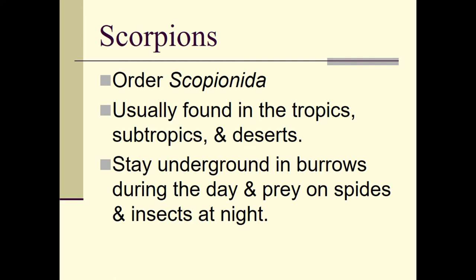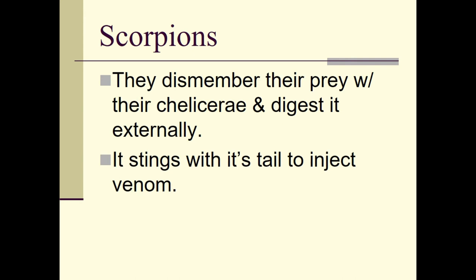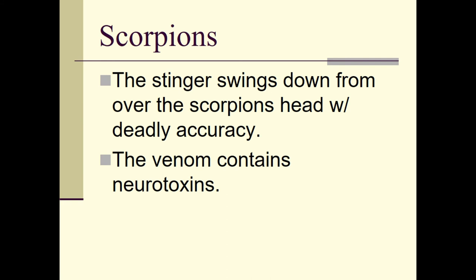Scorpions are in the order Scorpionida and are usually found in the tropics, subtropics, and deserts. They stay underground in burrows during the day and prey on spiders and insects at night. They dismember their prey with their chelicerae and digest it externally. The scorpion stings with its tail to inject venom, unlike spiders, which inject venom with the fangs in their chelicerae.